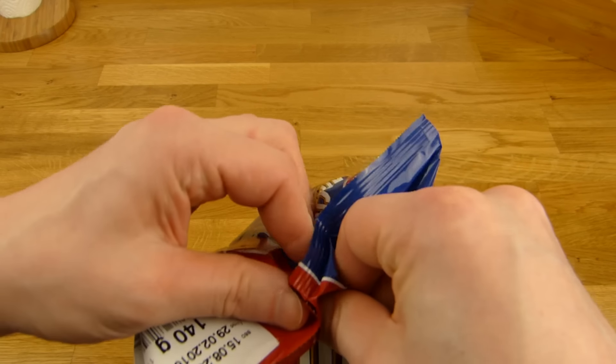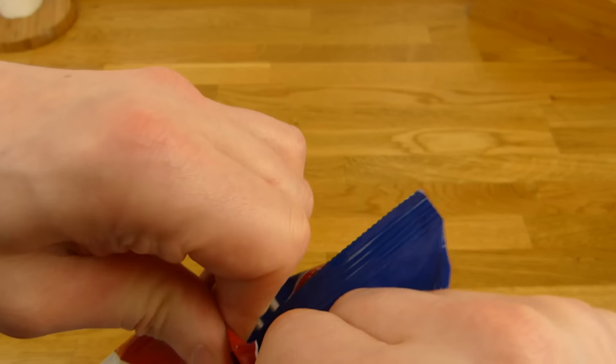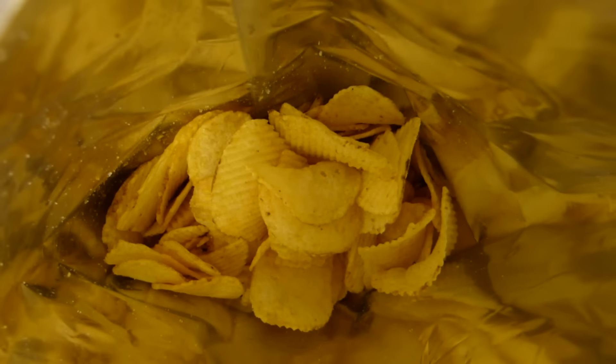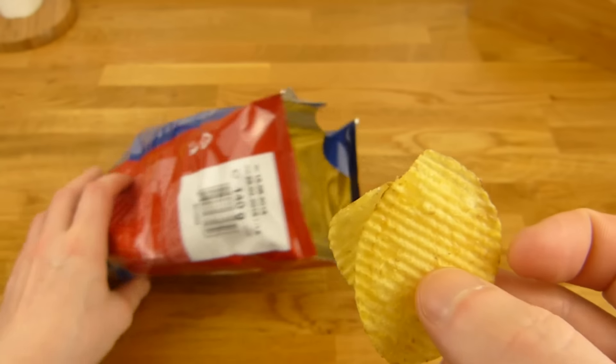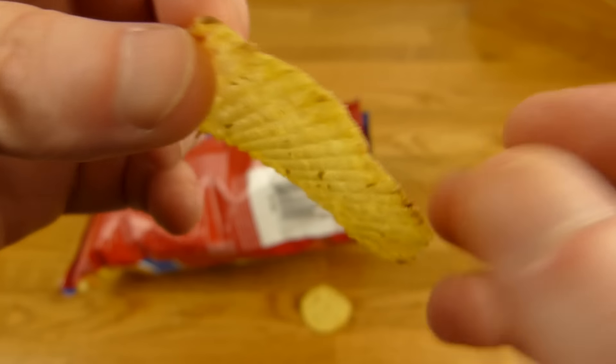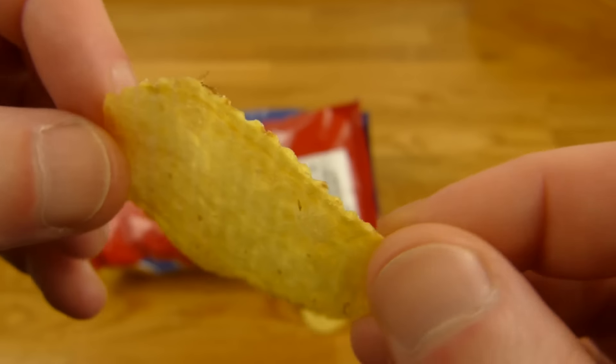Let's open it. Let's take a look at one. X-cut on one side, flat here — that's interesting.